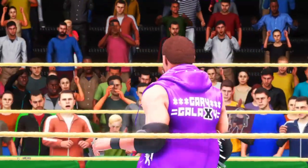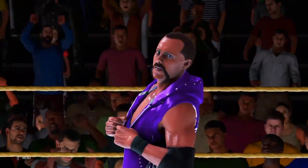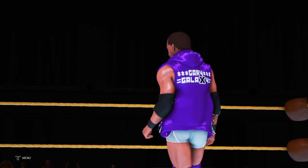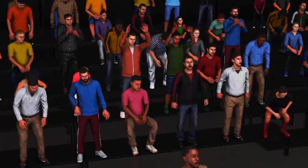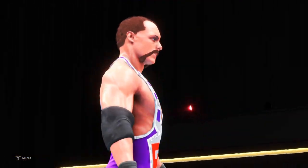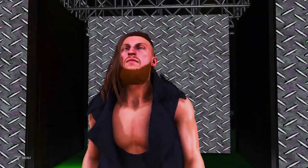Given the participants, this match might very well steal the show. Yeah, and I think you could go so far as to say it has the makings of a match of the year candidate. One of the WWE's meanest, toughest, unforgiving superstars.